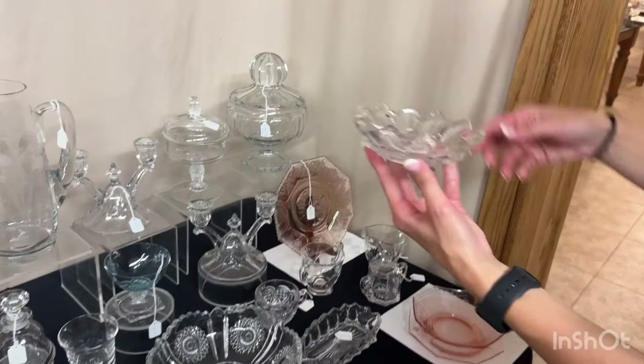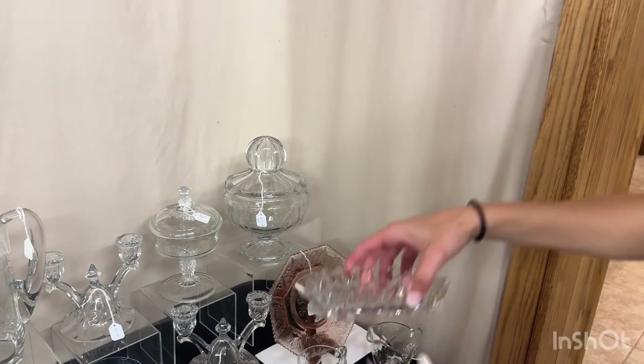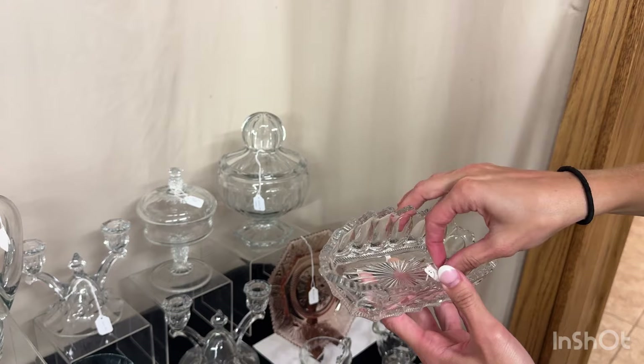Here's a peerless nappy. One available. $6. Another piece of peerless — it's a spoon tray — and it's $20.